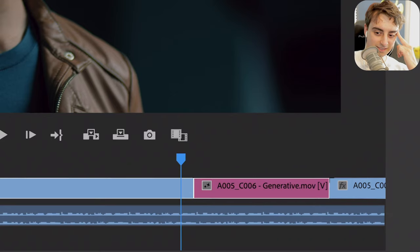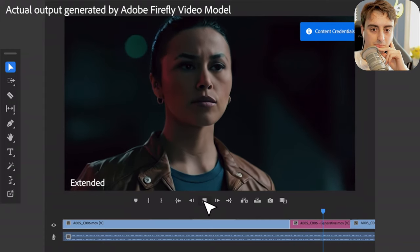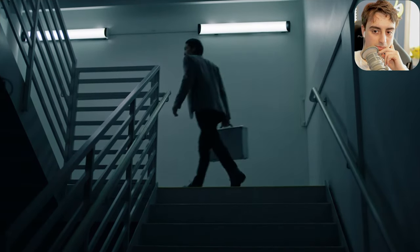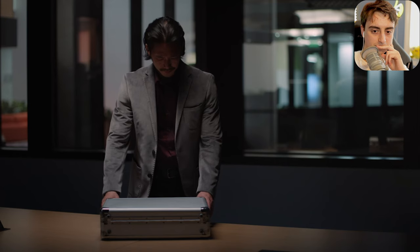As we continue to innovate, we're committed to transparency through the use of content credentials, now coming to Premiere Pro, so you always know whether AI was used in the creation of the media you're viewing.